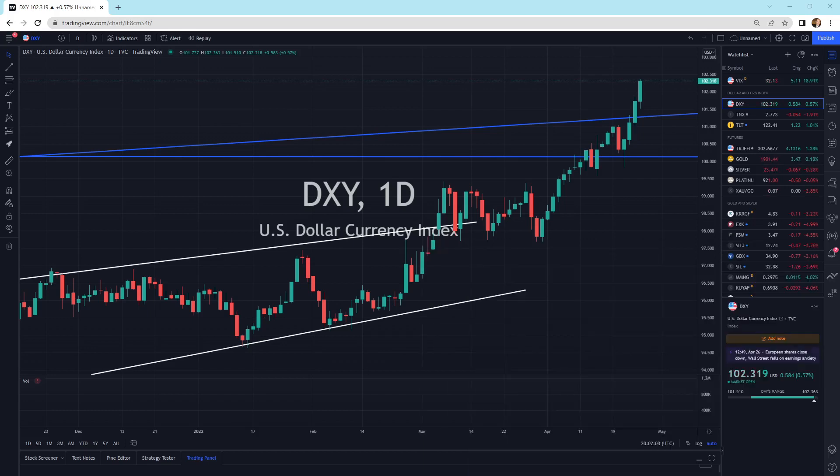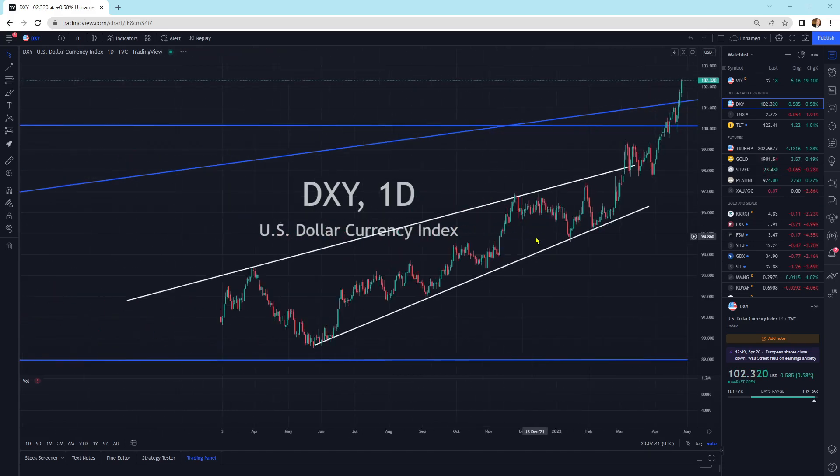I've got the dollar behind me, and the dollar is rocketing higher. It is the least turd of the big turds — it's going down at a slower rate than all the other currencies, and that's what this is showing. The dollar is inflating away; it is losing value in real terms. If you were to do a ratio of the DXY to the producer price index, you can see that the dollar is going down. So there is inflation out there. It's just the least turd of all the turds.